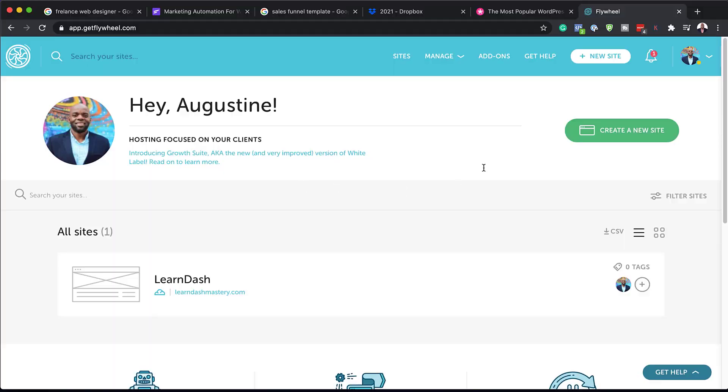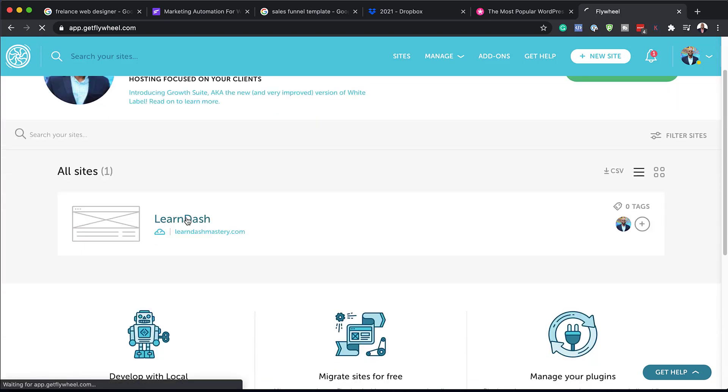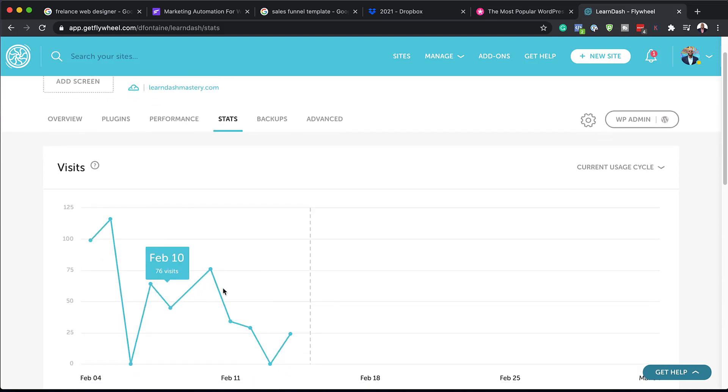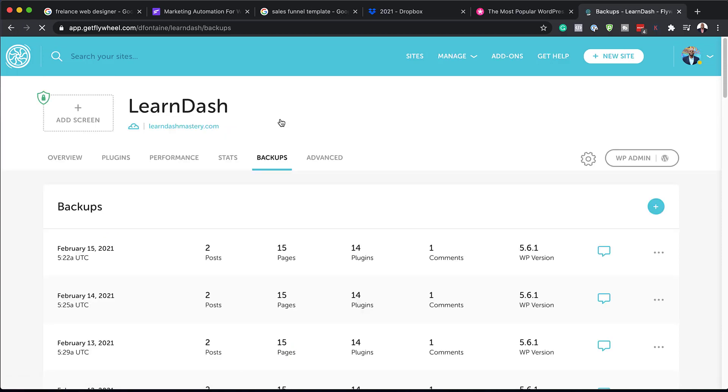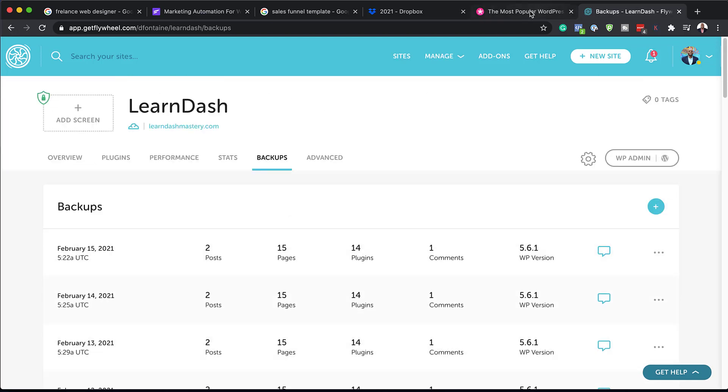The best hosting out there is Flywheel — the link is in the video description below. The reason why you may want to use Flywheel is because it's very easy to use, the dashboard is very good, and you can add more websites onto your main account. You also have great statistics so you can see how your websites are performing, and you have automatic backups. Flywheel automatically backs up your website every single day, so when something goes wrong you can restore to a backup and everything gets back to normal.